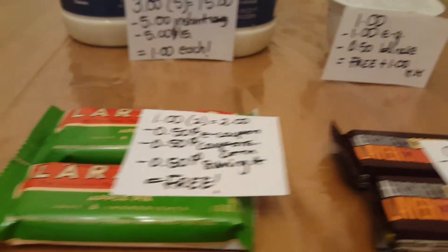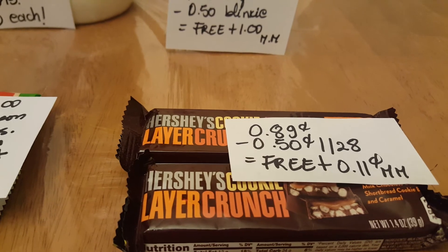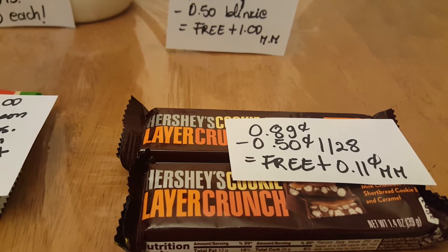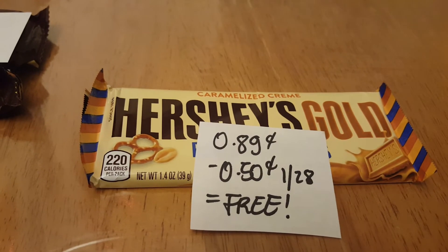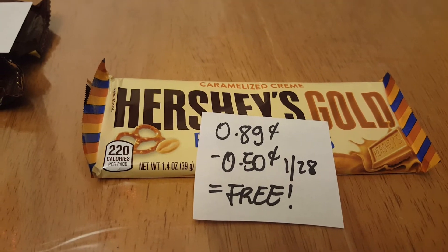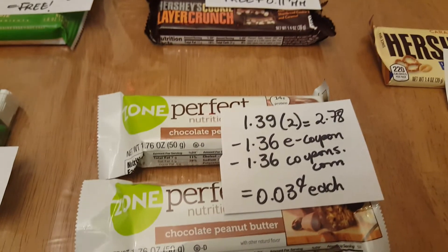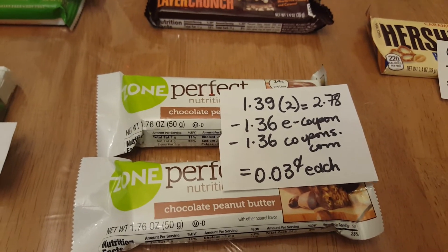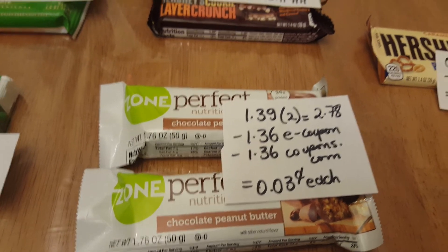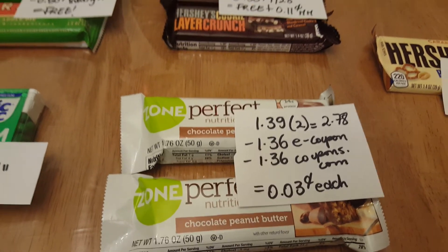The Hershey's Layer Crunch are 89 cents, and we have a 50-cent coupon on the January 28th insert, making it free plus an 11-cent money maker. The other Hershey's Gold is also 89 cents — the 50-cent coupon from the January 28th insert makes it free. The Sound Perfect is $1.39, and two of them is $2.78 — we have a $1.36 e-coupon and a matching buy-one-get-one-free coupon from coupons.com.